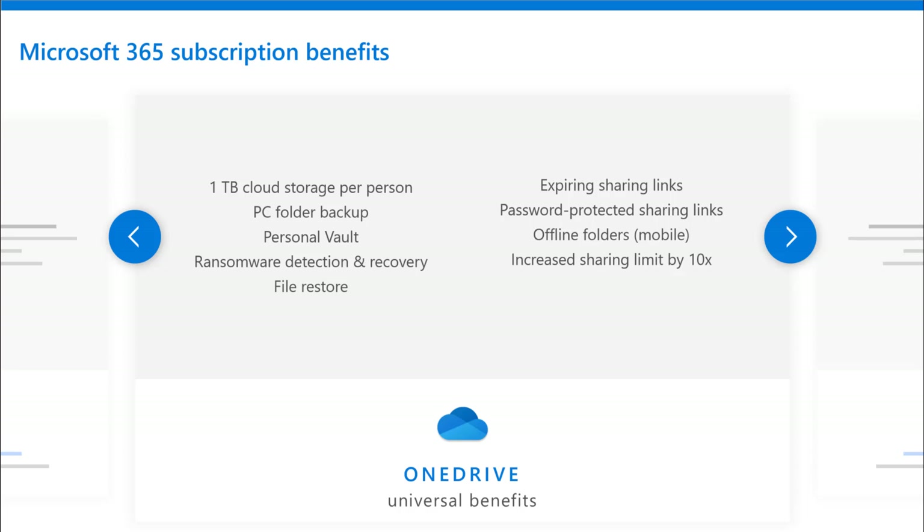Just to be clear on the specific subscription benefits: we're talking about one terabyte of cloud storage per person with PC folder backup and Personal Vault and all those advanced features. And you can share links that expire — so advanced protection when sending a link that you only want accessible for, say, 30 days or a week. You can manage all that. And we've increased your sharing limit by 10 times. So we're making sure that OneDrive is the gold standard in cloud storage, cloud security, and collaboration.